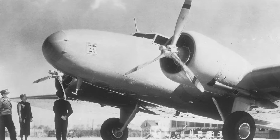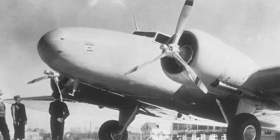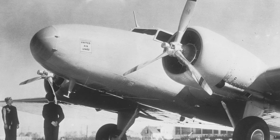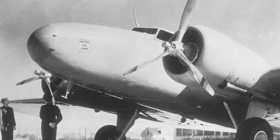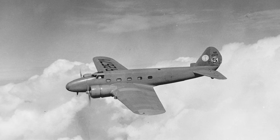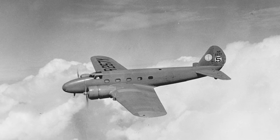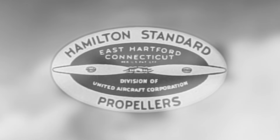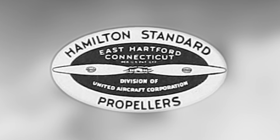The first successful test came in 1933. Pilots described the sensation as almost uncanny. The engine stopped straining, the climb was smoother, and power delivery was constant. The propeller adjusted itself hundreds of times during a single flight, and it did so flawlessly. By 1934, Hamilton Standard had filed patents for the design, and the U.S. Army Air Corps took notice.